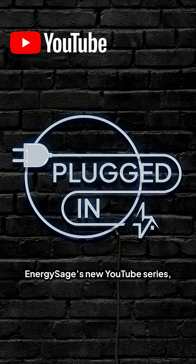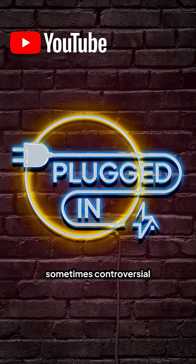Tune into Plugged In, Energy Sage's new YouTube series where we talk about fun and sometimes controversial topics in clean energy, sustainability, and beyond.